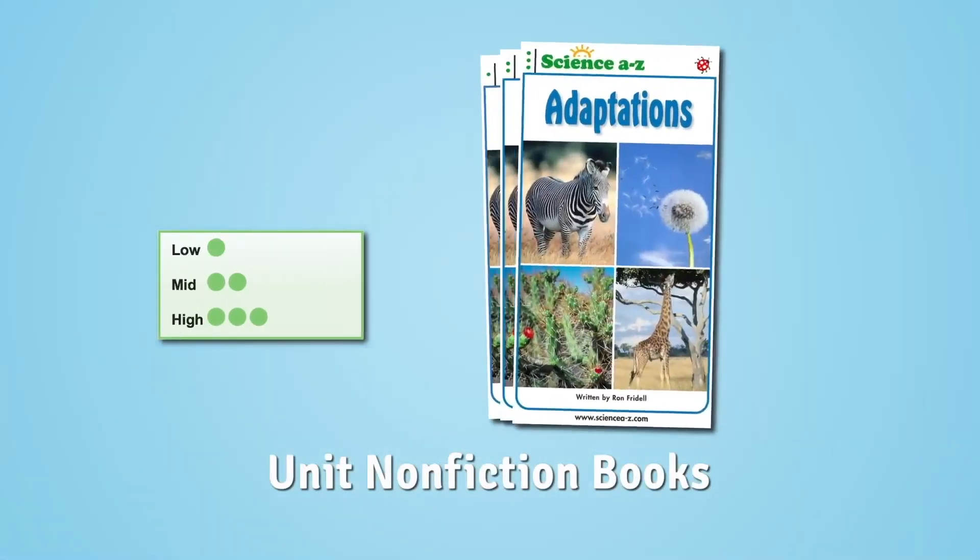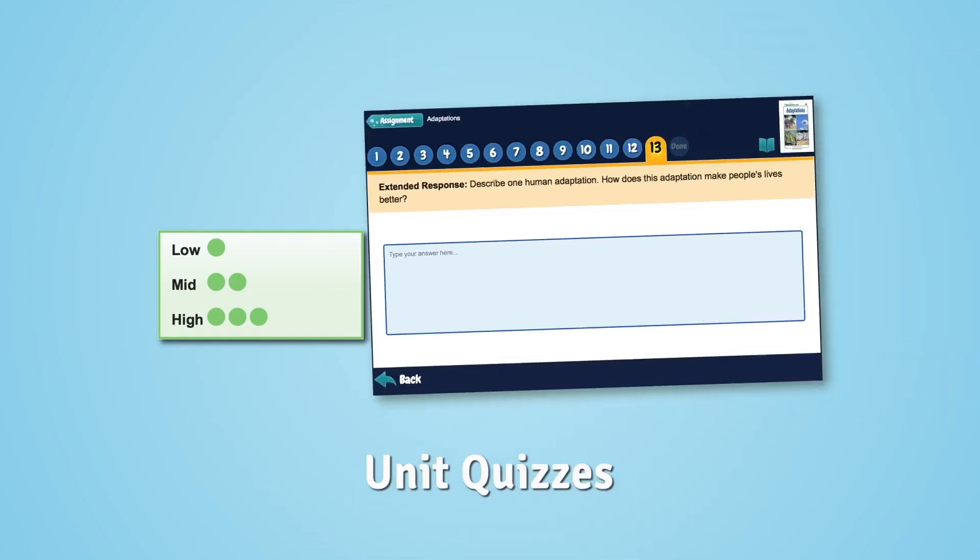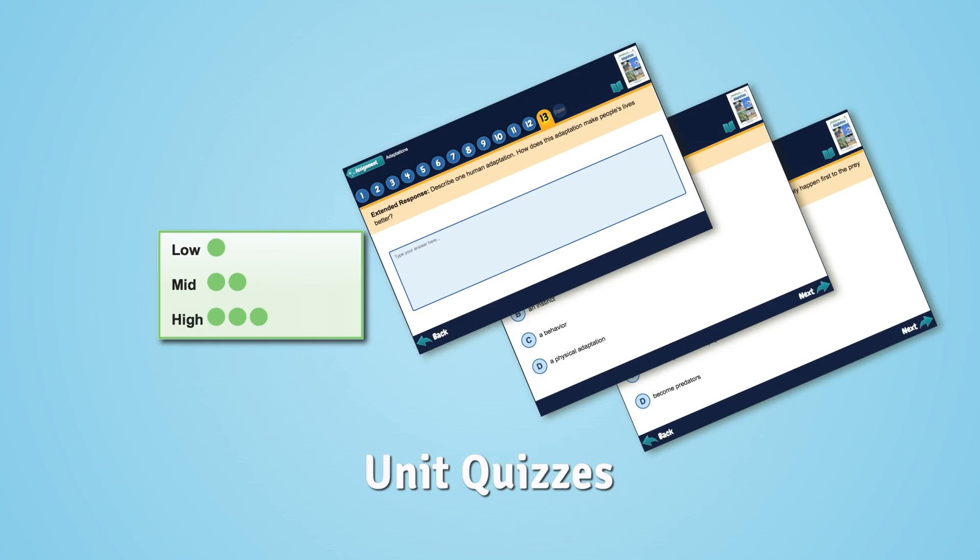Multi-level nonfiction books provide an introduction to core science concepts and the specialized vocabulary of science. Each level of the book is accompanied by a corresponding quiz.